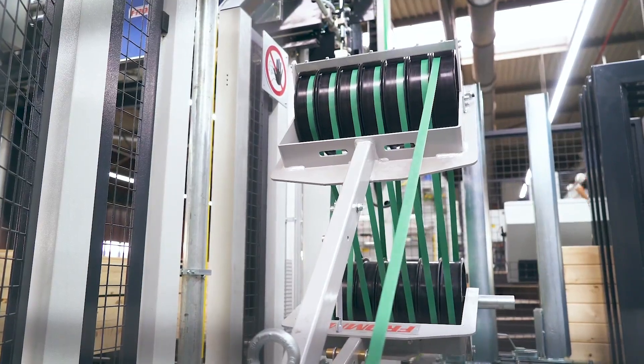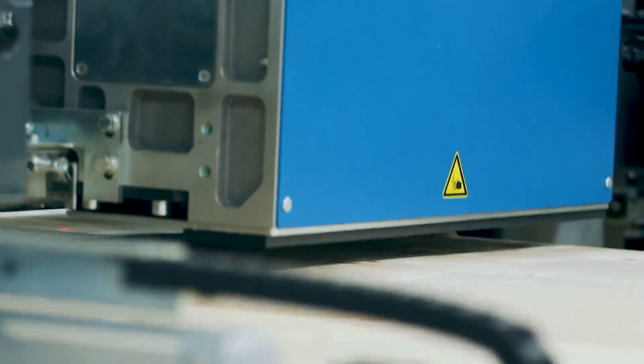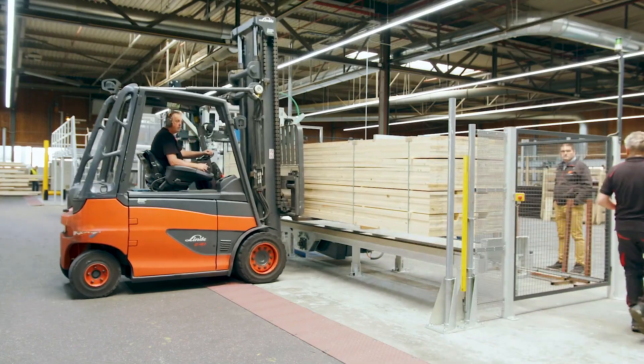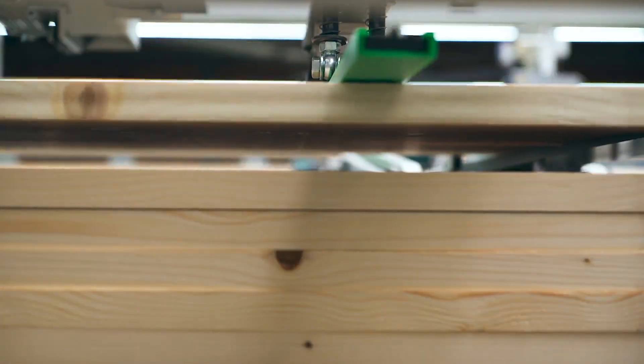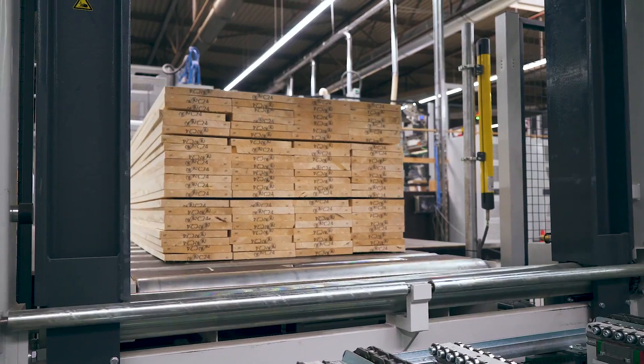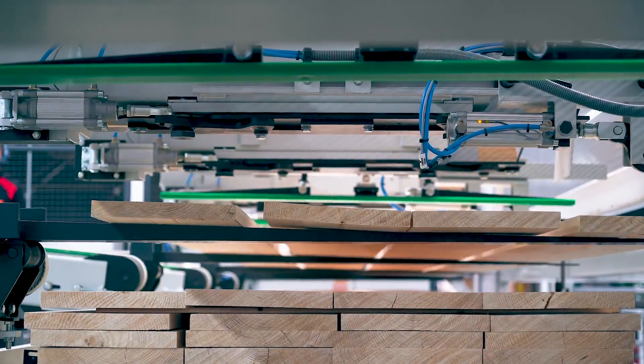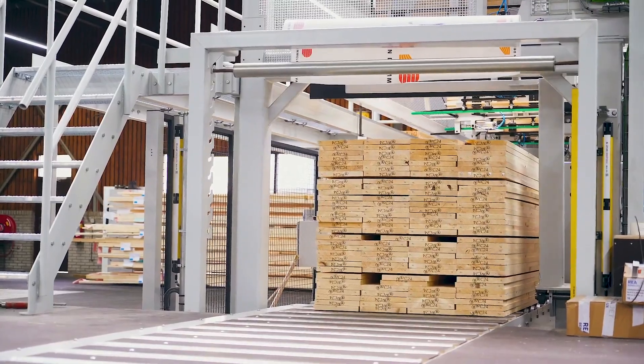Frond specialists look for the most economical and ergonomic packaging solutions for the wood industry so that efficient business operations are guaranteed. The Frond machines in an automatic line are installed in such a way that they operate smoothly with the other machines in the line.